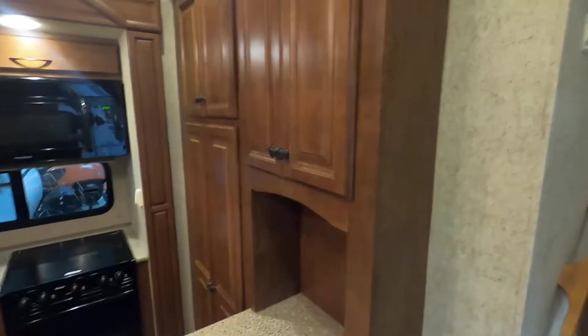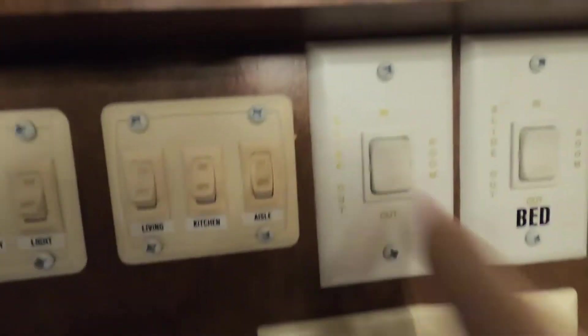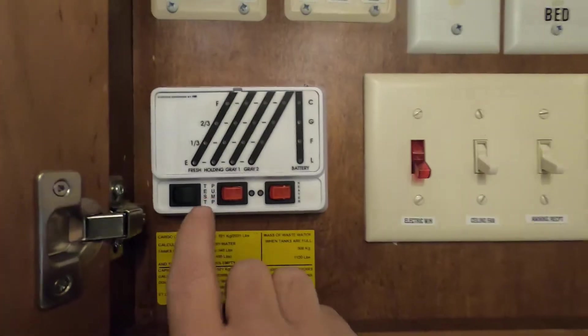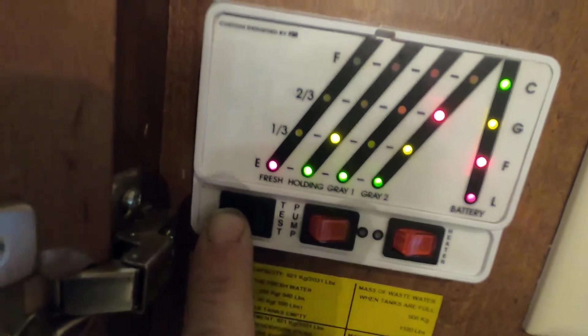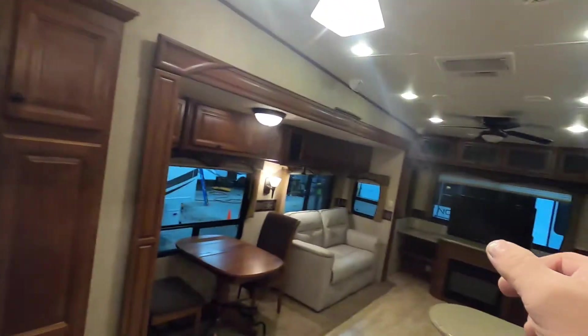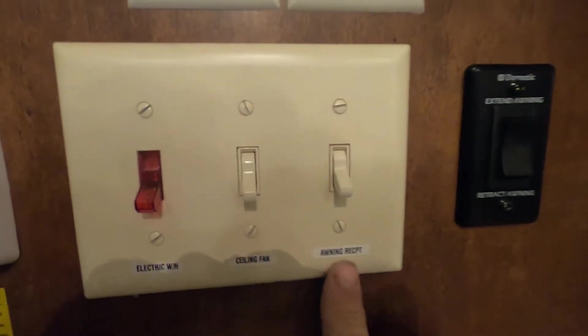This cabinetry opens up to your main control panel. In the upper left: all your lighting — porch light, security lights, living room, kitchen, aisle lights. Here's your hydraulic slide control for slides one, two, and three, and a separate bedroom slide control. Here's your tank level monitor — press it to see fresh water, gray, and black tank levels, and battery status. Here's where you turn on your water pump for potable water, where you turn on your water heater on gas, and where you turn on the water heater on electric. Here's also your ceiling fan control and the awning receptacle switch.